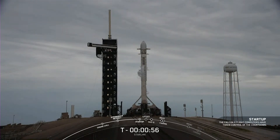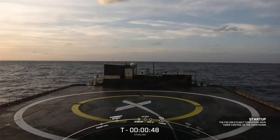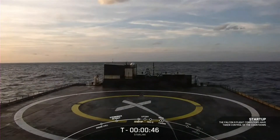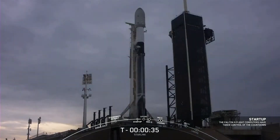Falcon 9 is now in startup. The vehicle will be scheduled to land on our drone ship, Just Read the Instructions today. And we are now just waiting for the final go from the launch director. Go for launch — and there it is, with all systems ready to go.